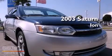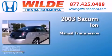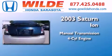This is a 2003 Saturn Ion. This car has a manual transmission and an inline four-cylinder engine.